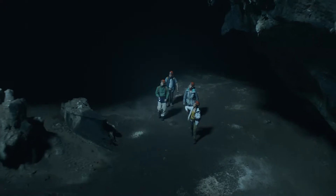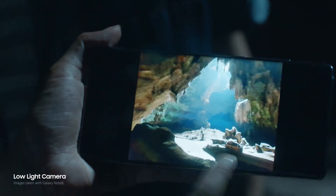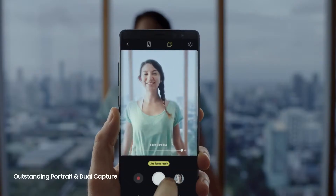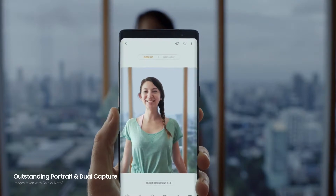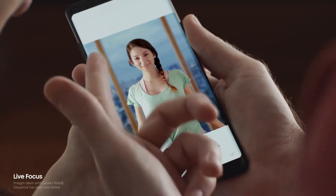The Note 8 has a more advanced camera. It brightens your journey even under low light conditions. And with the new dual camera, not only do you get an outstanding portrait, but it also reveals the hidden story and freely adjusts the background to focus on what really matters.